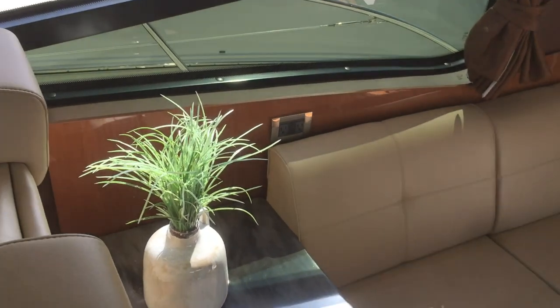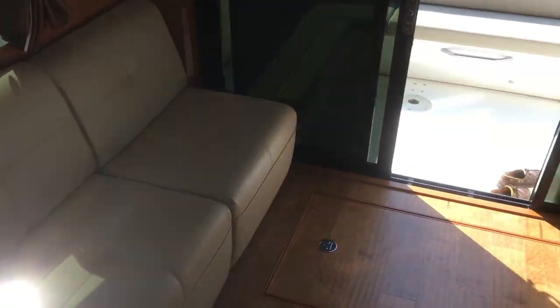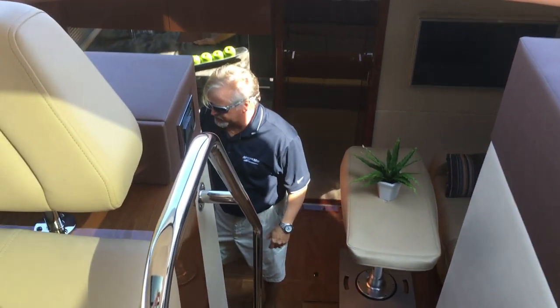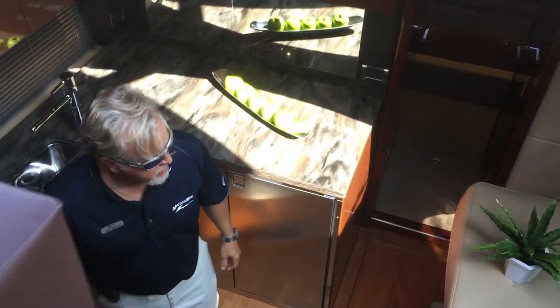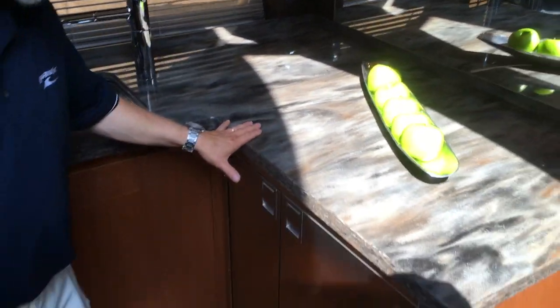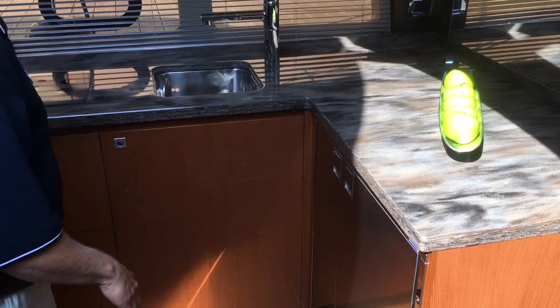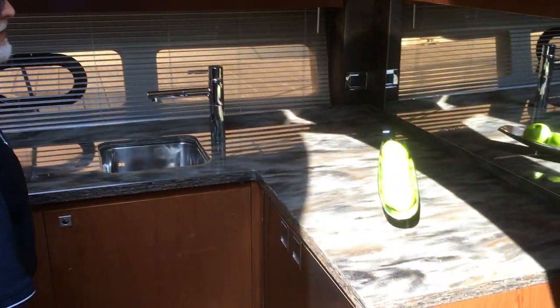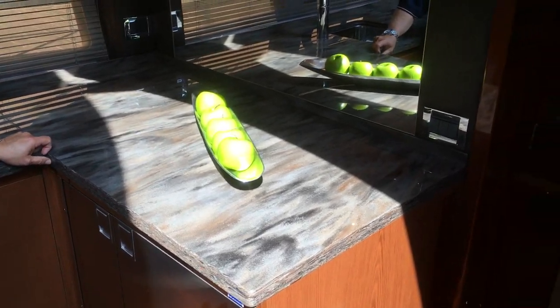We step down into the galley. In the galley we have an L-shaped counter, refrigerator, freezer, electric cooktop, sink, and solid surface counters. We also have a nice seating area with table and flat screen TV.